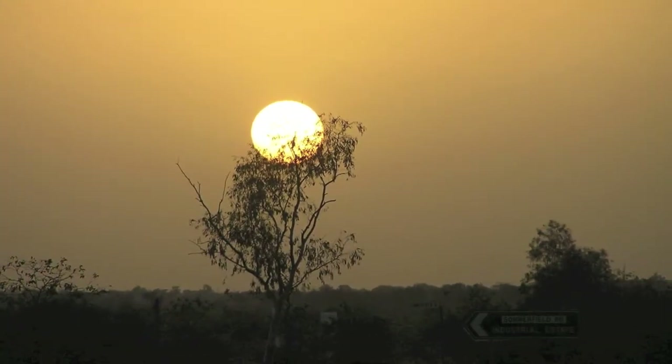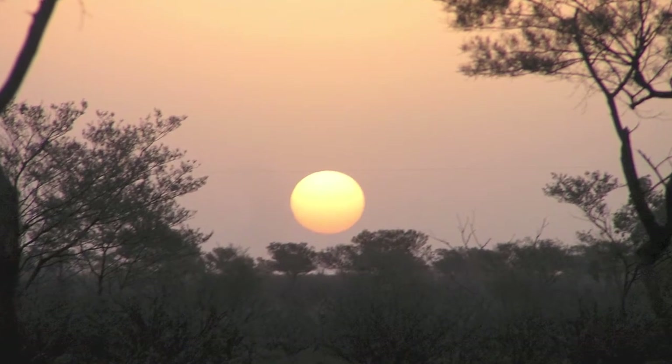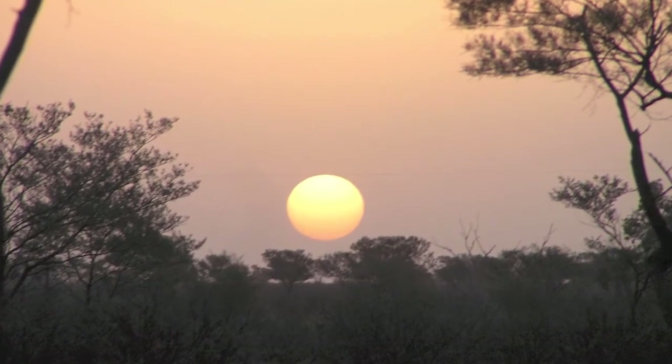This is a sunset during a very big dust storm we had recently, where it was more like the moon than the sun at the time.